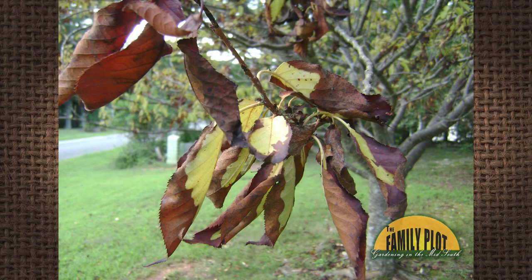The leaves on my Kwanzan cherry tree are turning brown. For the last 30 days, it has been in the 90s with little or no rain. Before that, we had a ton of rain for a couple of weeks. The trees are about 16 or 17 years old. Any idea about what is going on?